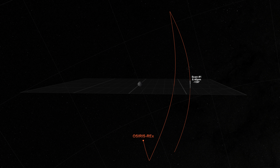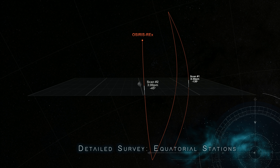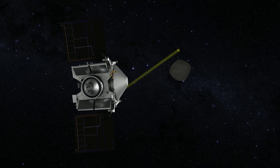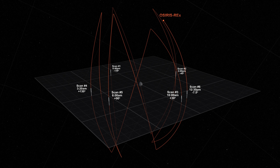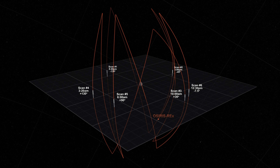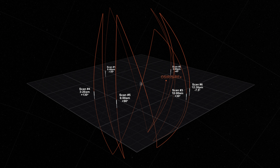In its second mapping campaign, OSIRIS-REx will observe Bennu from seven different stations around its equator. At each station, it will take measurements from pole to pole using its mapping camera, laser altimeter, and two spectrometers. The combined data will provide a detailed look at Bennu's geologic features and its composition, improving landmark-based navigation and enabling mission planners to begin looking for places to collect a sample.